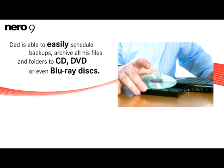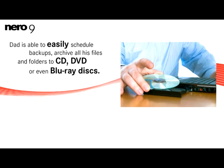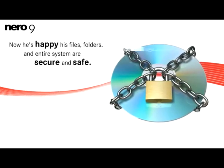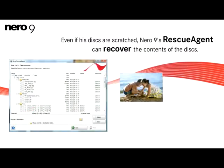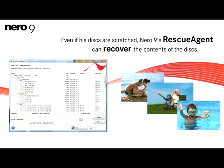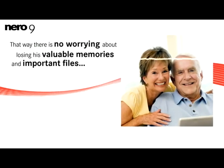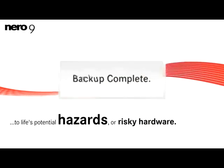Dad is able to easily schedule backups, archive all his files and folders to CD, DVD, or even Blu-ray discs. Now he's happy his files, folders, and entire system are secure and safe. Even if his disc gets scratched, Nero 9's Rescue Agent can recover contents of the discs so he never has to worry. Nero 9's auto backup allows him to store, protect, and manage his files online as well with affordable subscriptions for priceless memories. That way, there's no worrying about losing his valuable memories and important files to life's potential hazards or risky hardware.